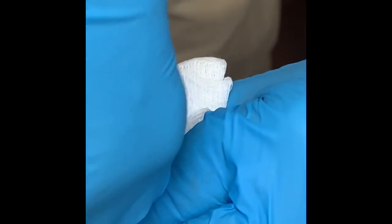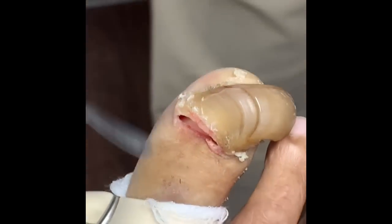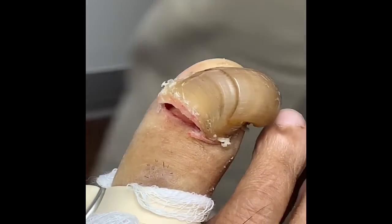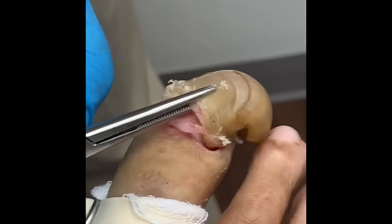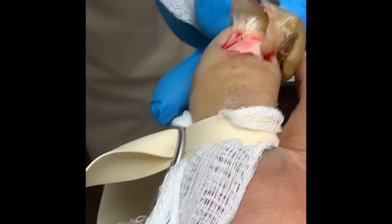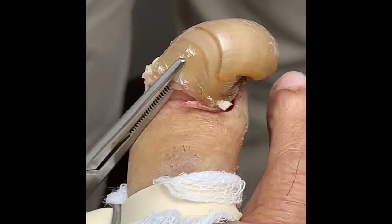Absolutely, the nail bed has — this is a great trick of the trade. Look how flawlessly Dr. Kushner has removed it — just like a bottle cap. Am I correct? Absolutely — the bottle cap technique.